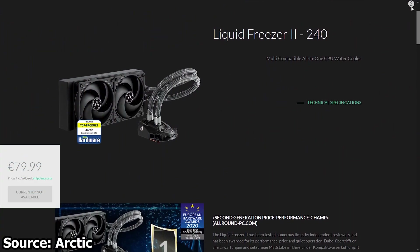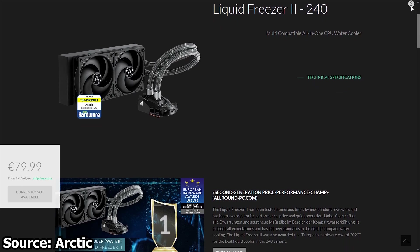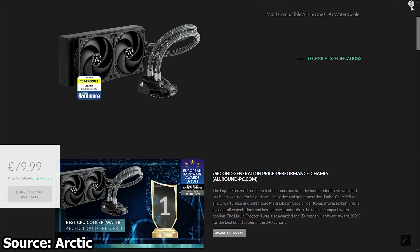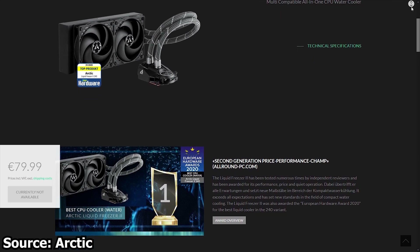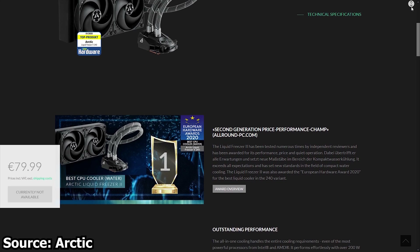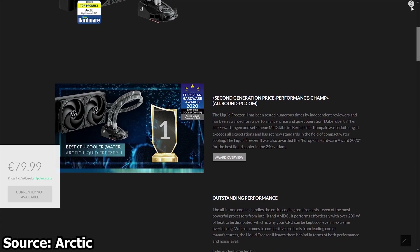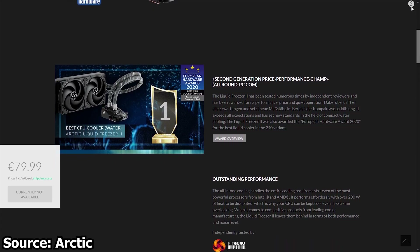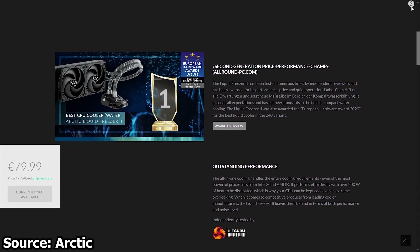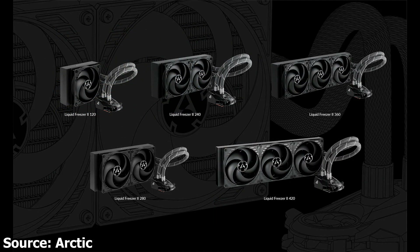And finally, Arctic has announced that the company will triple the warranty for all Freezer 2 coolers. This means all Arctic Freezer 2 CPU coolers now have a 6-year warranty instead of the older 2-year warranty period. This shows the confidence the company has in these coolers, which is not surprising as they have been very well received by the market, especially after reviews went online. The Arctic Freezer 2 is regarded as one of the best non-RGB closed-loop liquid CPU coolers on the market, only bested by custom systems or pre-made custom loop units.